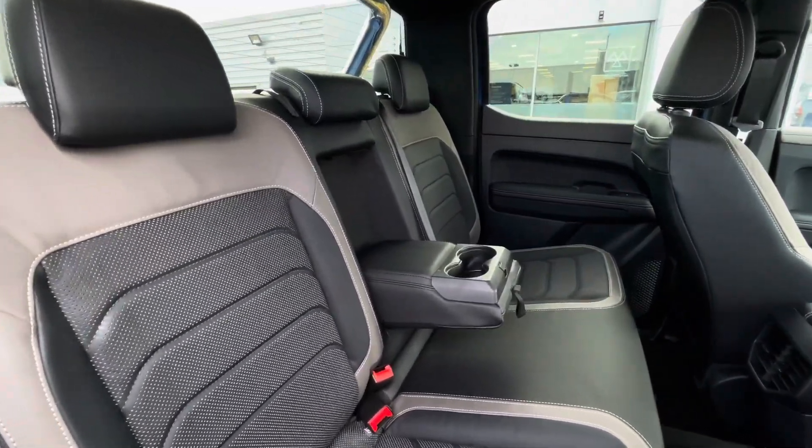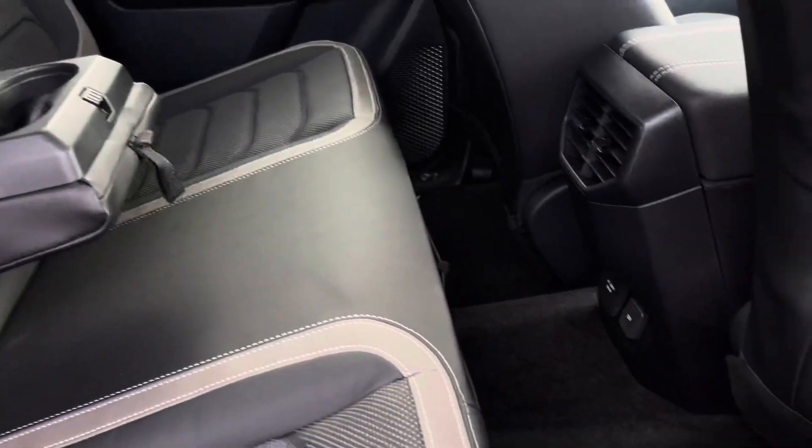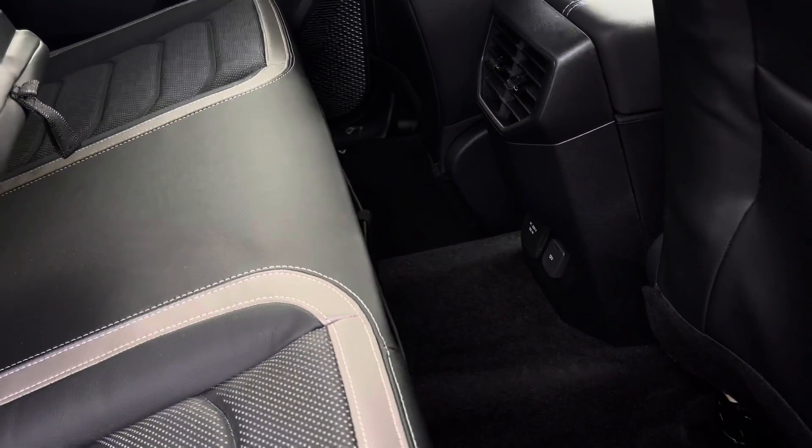Taking a look into the rear seating area, there is a three-seater passenger bench with a foldable drinks holder. There's also a 12-volt and a three-pin outlet.